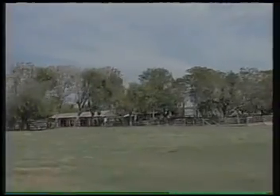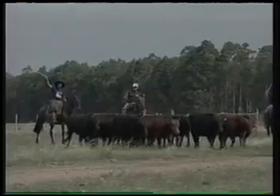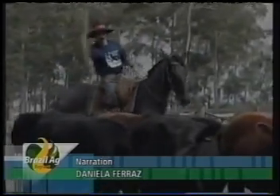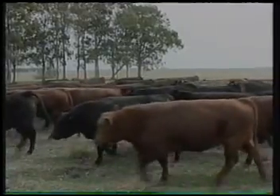A better view of the farms where the Angus is bred, in a combination of tradition and technology. We find the peones leading the herd of Angus with the two colors that are peculiar to the breed: red and black.